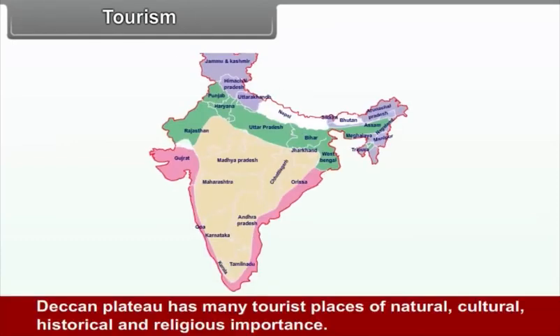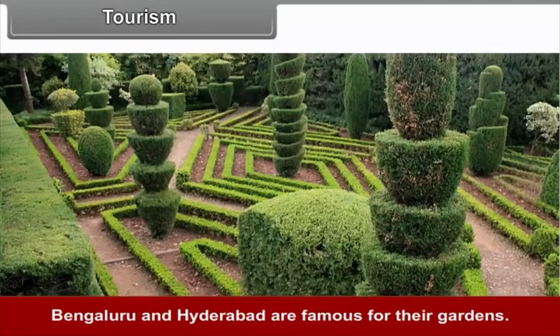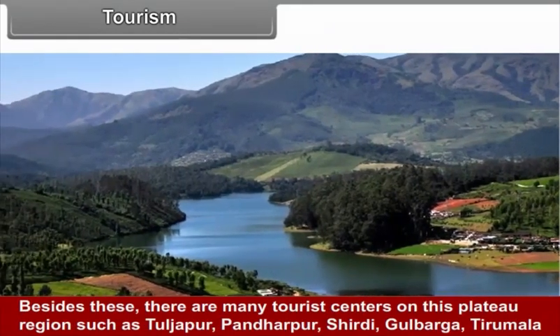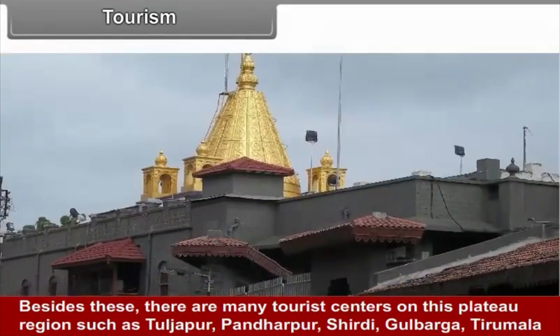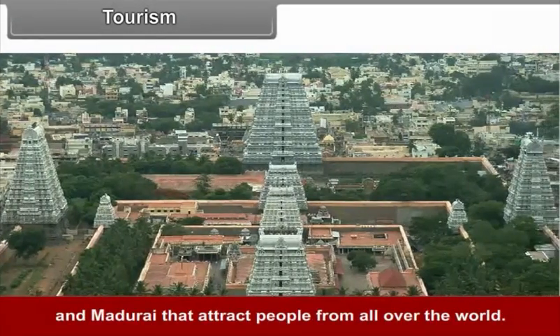Tourism. The Deccan Plateau has many tourist places of natural, cultural, historical, and religious importance. Bengaluru and Hyderabad are famous for their gardens. There are many historical places like Aurangabad, Bidar, Bijapur, Mysore, and Pune. Besides these, important tourist centres include Tuljapur, Pandharpur, Shirdi, Gulbarga, Tirumala, and Madurai, which attract people from all over the world.